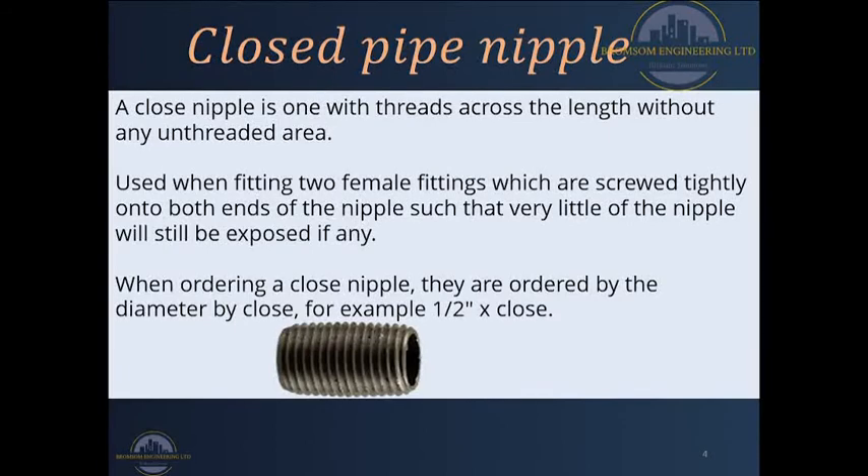The first nipple we will study today is called a closed pipe nipple. A closed pipe nipple is one with threads across or throughout its entire length. It is normally a short nipple and female fittings are attached to both ends in a way that a very small gap or space will be left at the center.